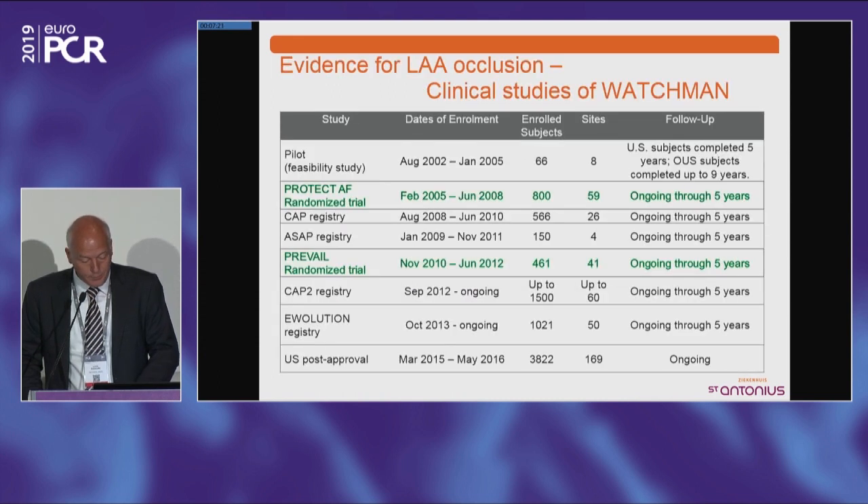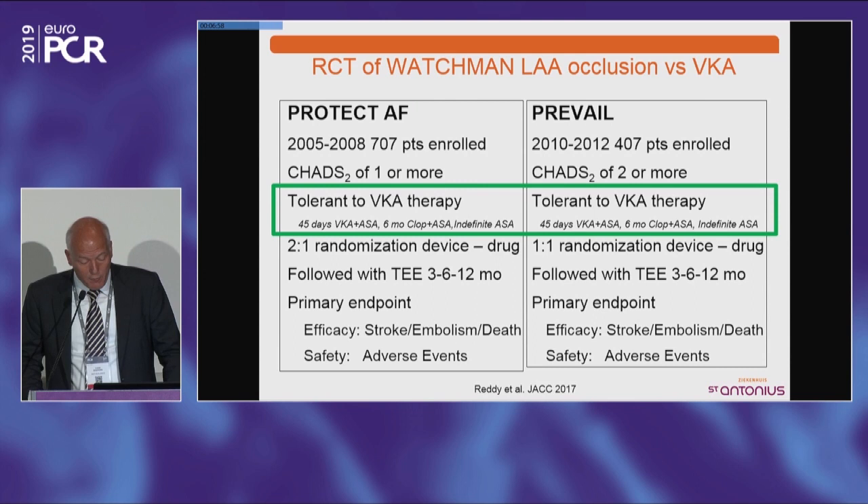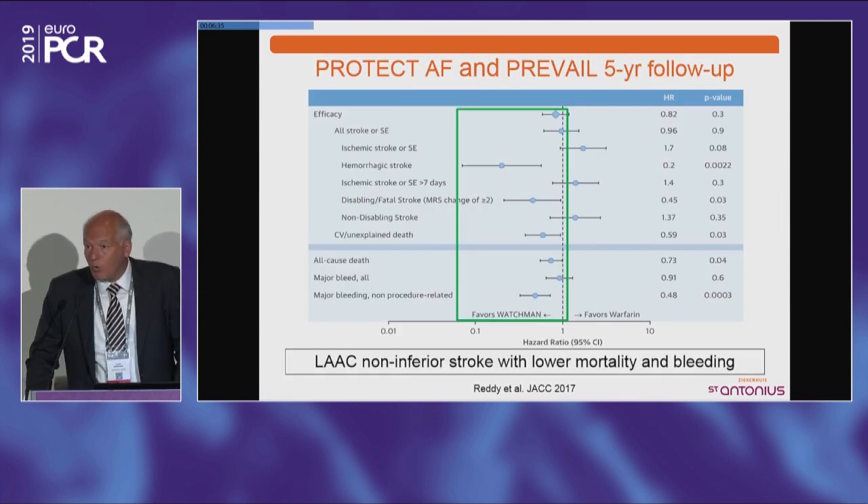There's a lot of evidence already on left atrial appendage closure, and most of that comes from the Watchman device. There's also registry data from the Amulet Amplatzer device, but especially the randomized clinical data come from the Watchman — from the Protect AF and the Prevail trials. These were done in patients who were tolerant to vitamin K antagonist therapy, with increased risk for stroke, and some with increased risk for bleeding. These patients were randomized between the device and anticoagulation with vitamin K antagonists.